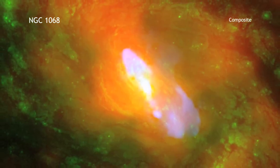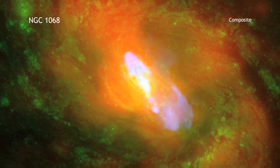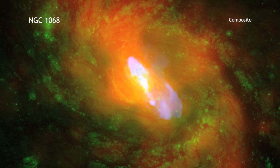These results help explain how a supermassive black hole can alter the evolution of the galaxy in which it lives.